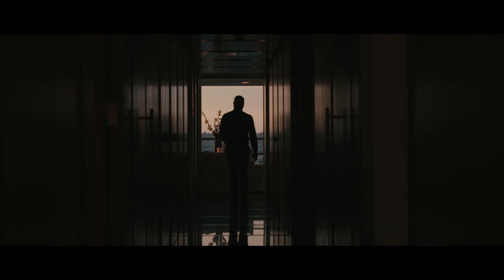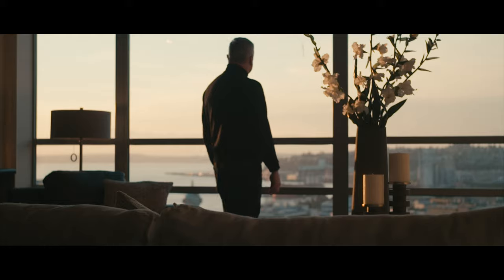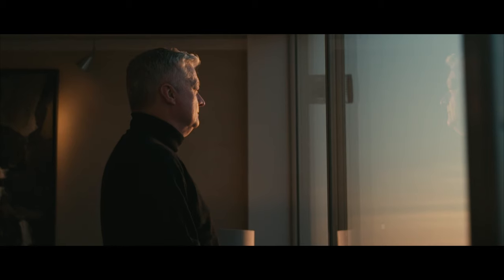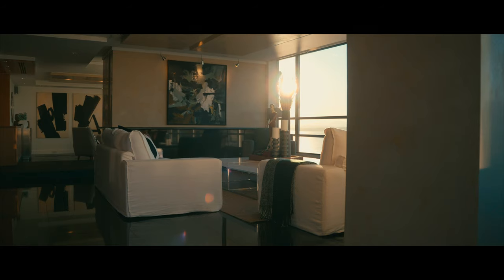This condominium represents zero compromise with the space that we had to work with. I think when a space is truly designed correctly, it's just truly beautiful and you're just blown away. That's the kind of thing that should happen when you come into a space like this, and I think it definitely shows. Design is so critical.